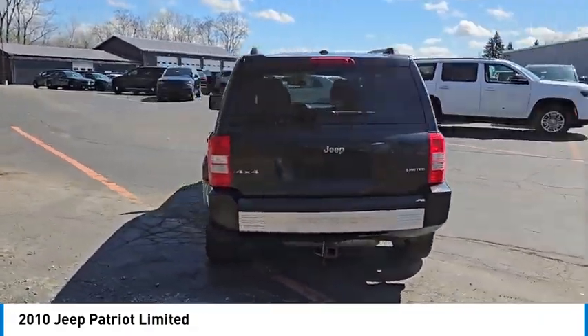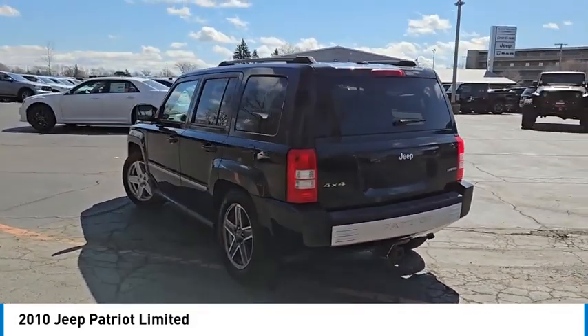The Patriot has plenty of room inside for any size family. Here are some of this vehicle's great options.